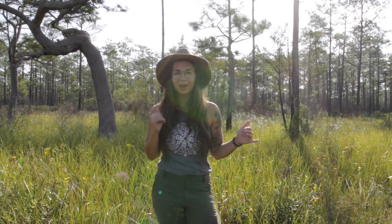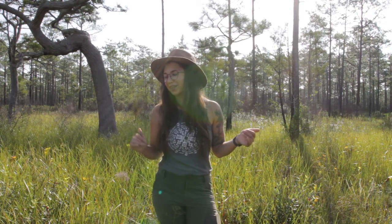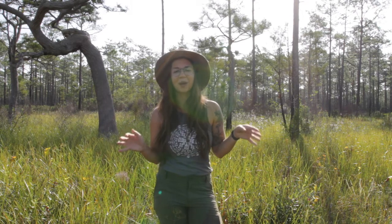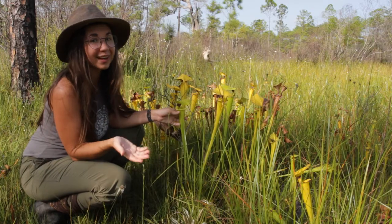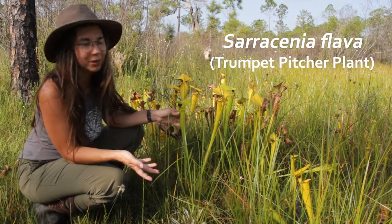We'll walk around the bog and see if we can find some of those species living out here. There are a few that only grow in Apalachicola National Forest and the surrounding areas, which is pretty amazing. Our first carnivorous plant is going to be Sarracenia flava, the yellow top pitcher plant, or the trumpet pitcher plant — it has a few names.